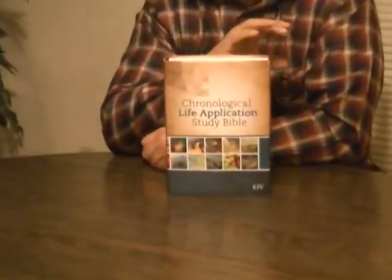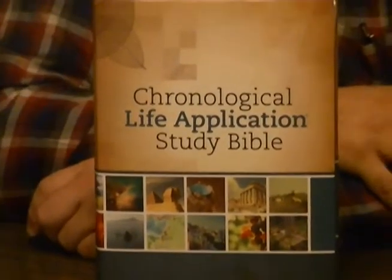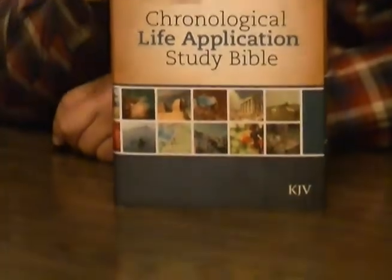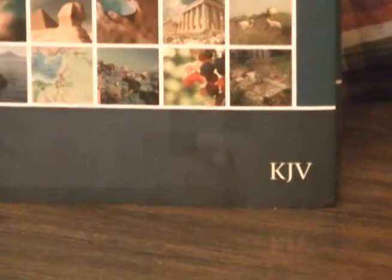Hey, Steve Waldron here, Pastor of New Life Pentecostal Church, Albany, Georgia. We're here with the Chronological Life Application Study Bible, King James Version. It does come in some other translations, but I would guess this is as popular — maybe the most popular translation — in this particular study Bible.